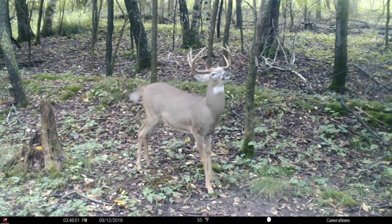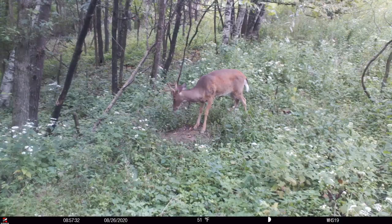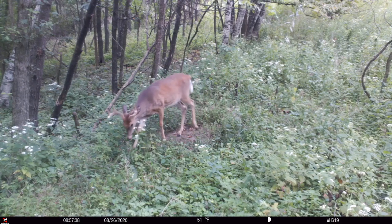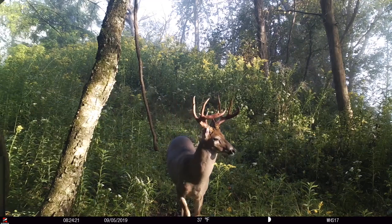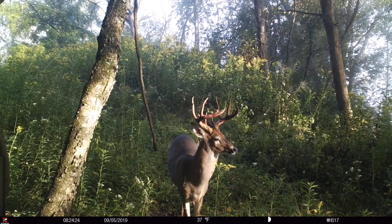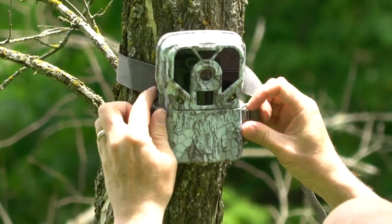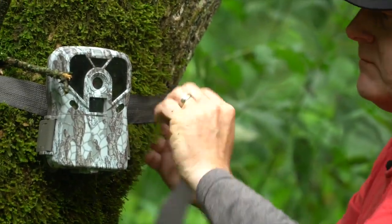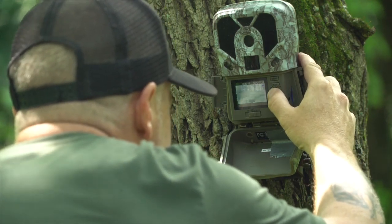The worst thing you can do is find a fresh scrape — there might be several bucks using it, especially if it's a perennial scrape between bedding and food — and go slap a trail camera on it. For one, you're adding scent to the area. Two, you're adding sound getting close to the scrape — snapping the lid, making noise, putting battery trays in. And three, they can see it. If it's not completely hidden and you're leaving scent around, you're taking an area where all the bucks moving through could be attracted, and now you're just alerting them. You could destroy an area.